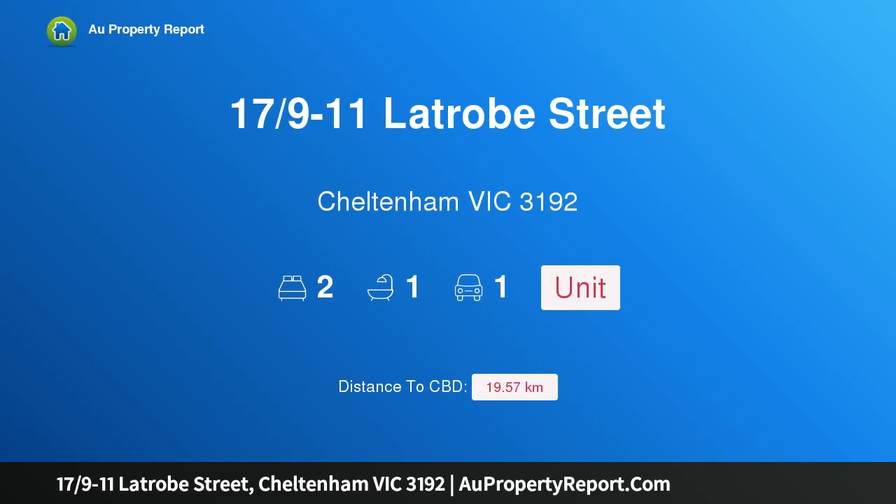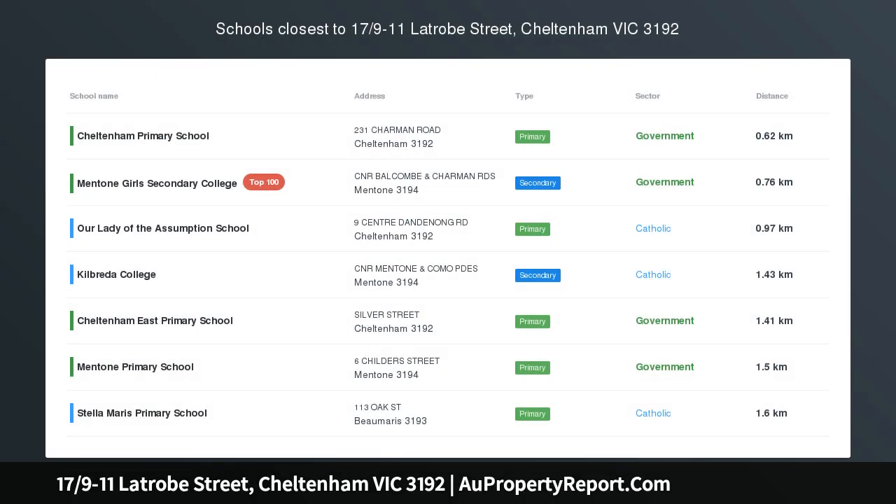Hi, I am glad to introduce property 17 ninths minus 11 Latrobe Street, Cheltenham Victoria 3192.